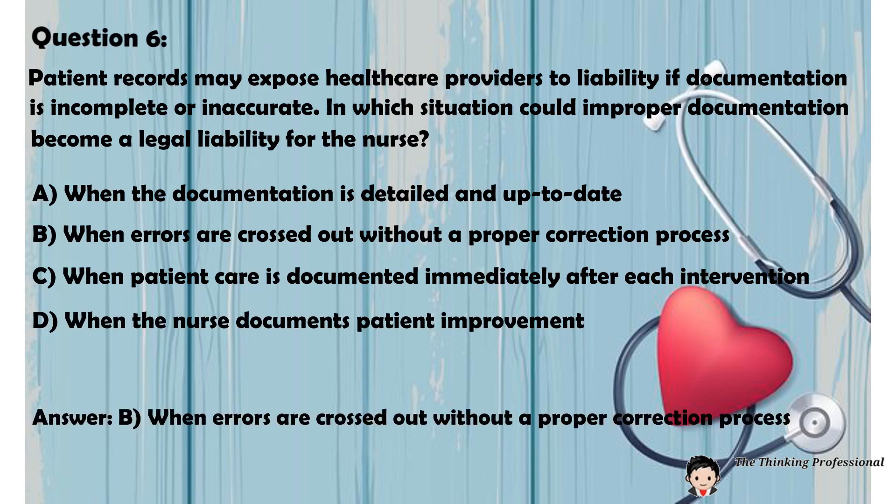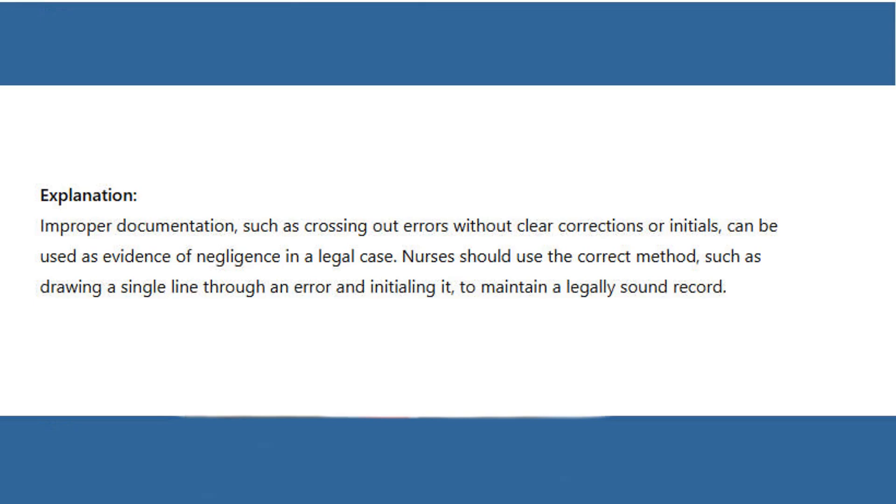Answer: B. When errors are crossed out without a proper correction process. Explanation: Improper documentation, such as crossing out errors without clear corrections or initials, can be used as evidence of negligence in a legal case. Nurses should use the correct method, such as drawing a single line through an error and initialing it, to maintain a legally sound record.